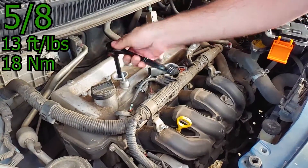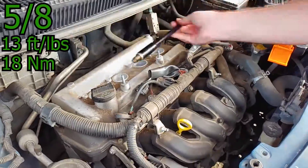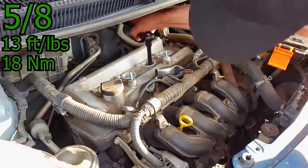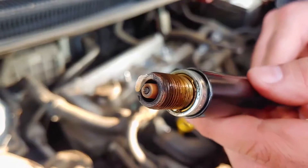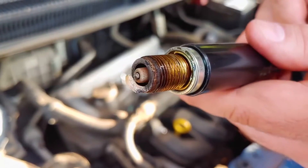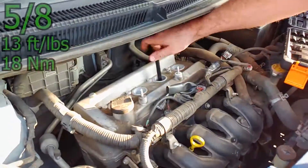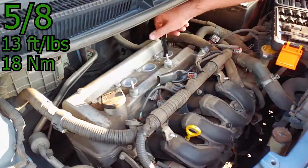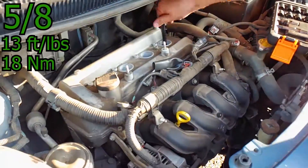Use the same procedure to replace the three remaining spark plugs. The spark plugs from cylinders 2 and 3 appeared to have oily threads. The most likely reason for this is a leaky valve cover gasket, but I didn't find any pooled oil, so there's no need to replace the gasket at this time.